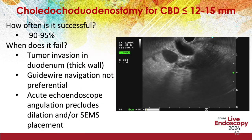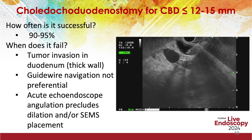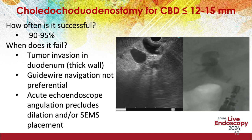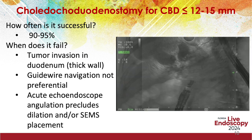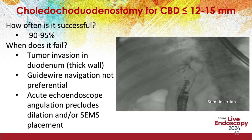Therefore, when the common bile duct is not adequately dilated, one must consider the placement of a self-expanding metal stent in lieu of LAMS, as shown in this video. This technique is successful in 90-95% of patients, but can fail when there is tumoral invasion of the duodenal wall, or when the echoendoscope position precludes guidewire or accessory passage.